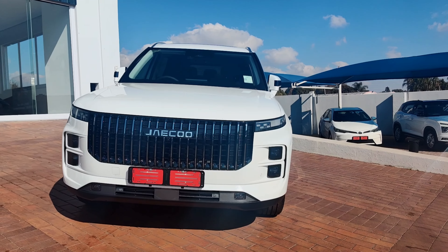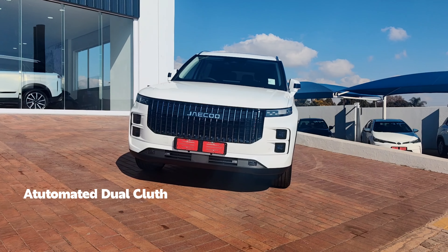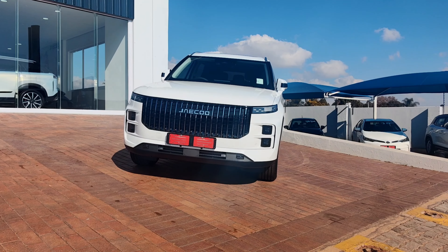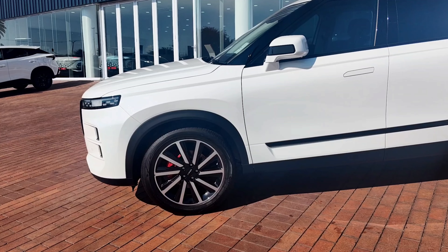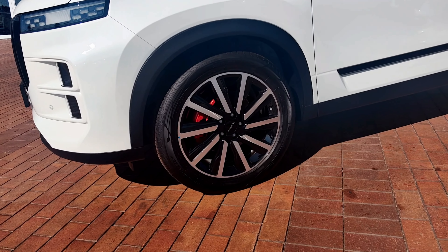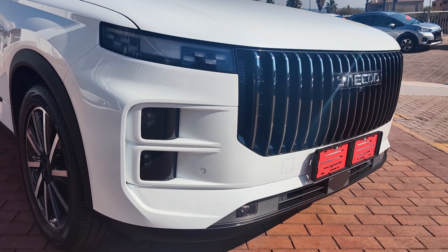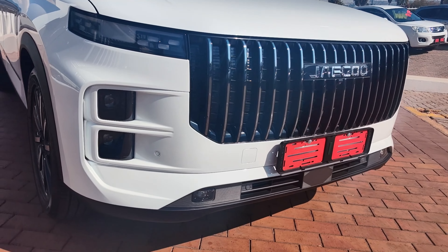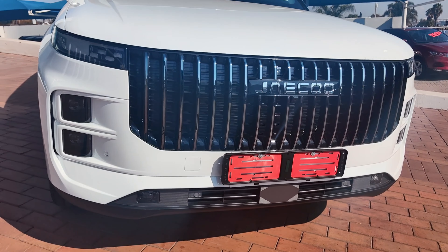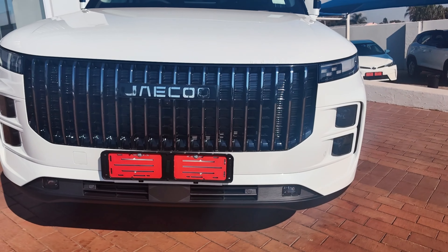The engine is mated to an automated dual-clutch transmission with seven gear ratios. The top-of-the-range Inferno is an all-wheel drive. The J7 comes in three trims: the Vortex, Glacier, and Inferno, which is the all-wheel drive. The claimed average fuel consumption is 7.8 liters per 100 kilometers, though I think it might be higher because the engine is quite big, and for day-to-day driving it might not be ideal.